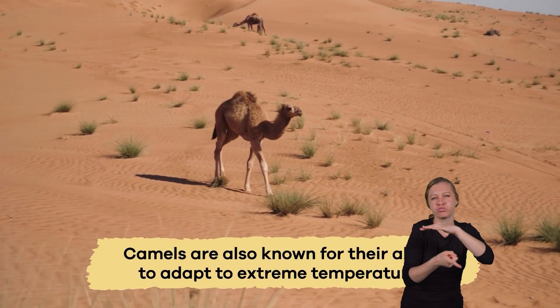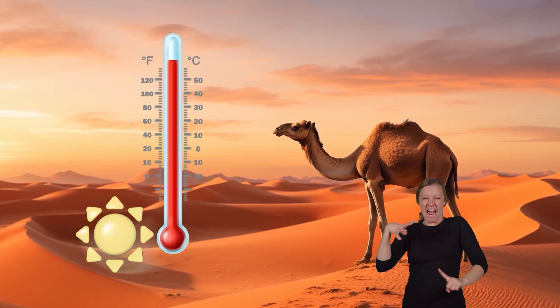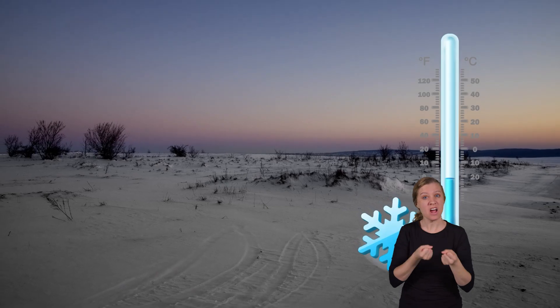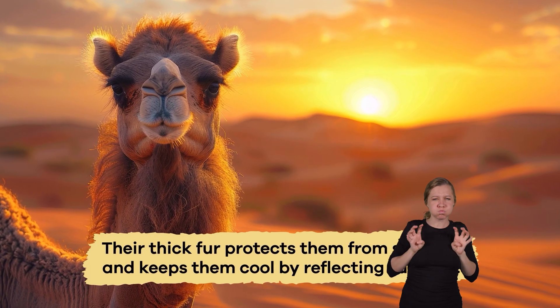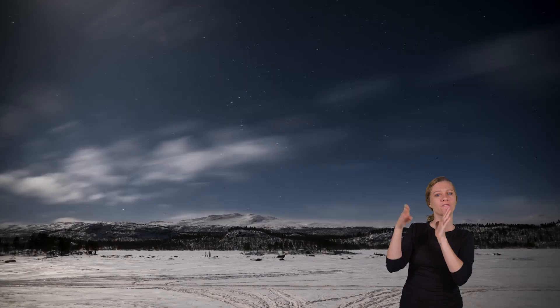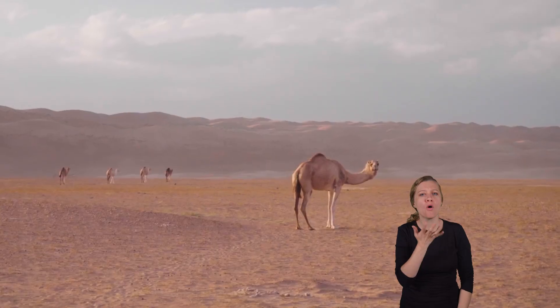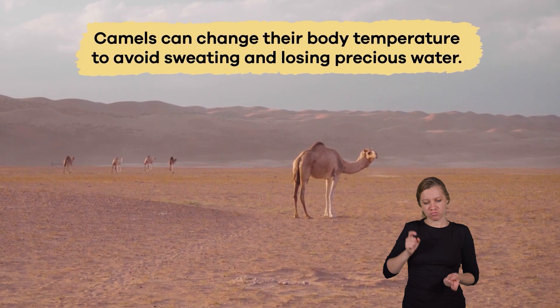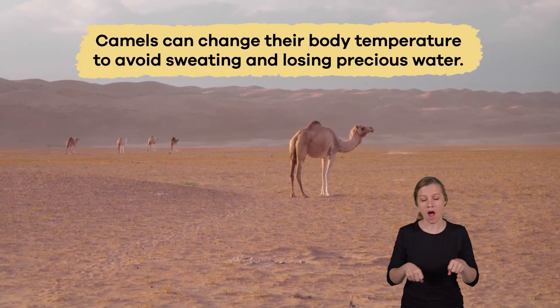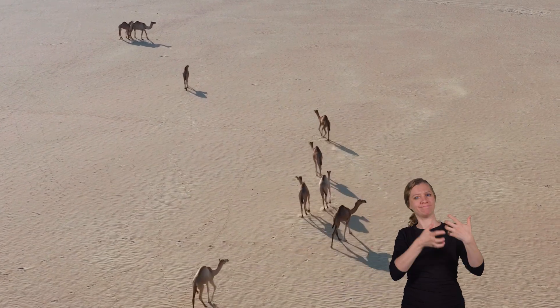Camels are also known for their ability to adapt to extreme temperatures. They can handle both scorching heat and freezing cold. In the hot desert sun, their thick fur protects them from sunburn and keeps them cool by reflecting sunlight. During cold desert nights, the same fur keeps them warm. Additionally, camels can change their body temperature to avoid sweating and losing precious water, showing how well suited they are to their environment.